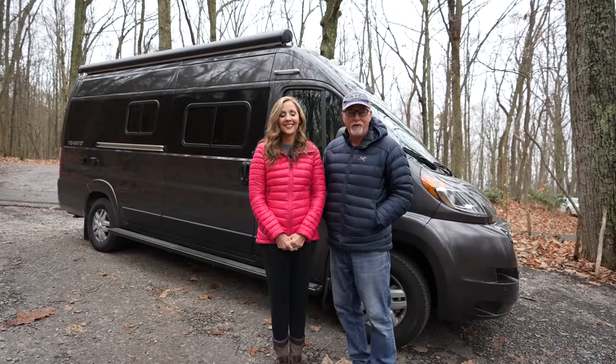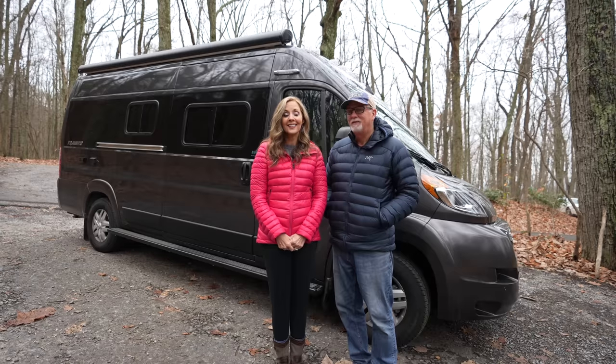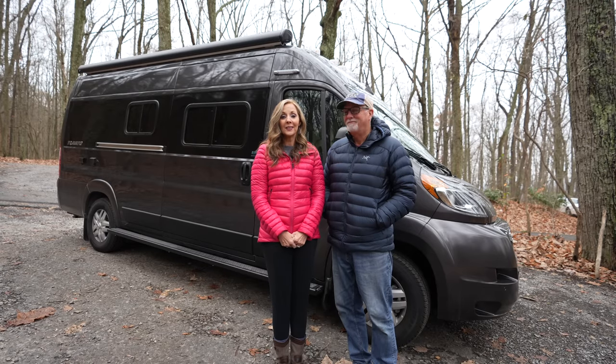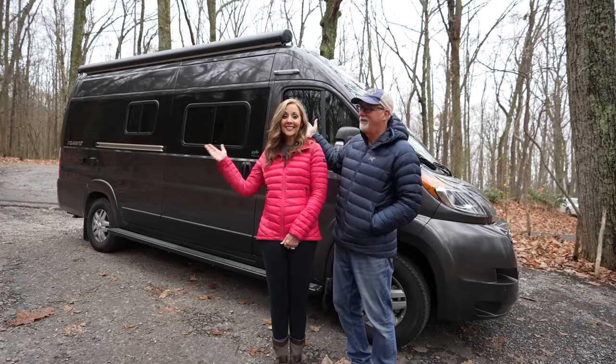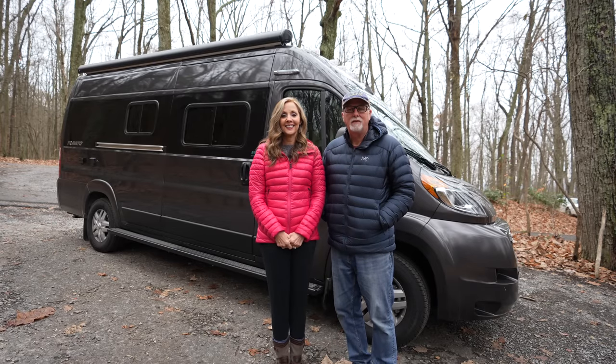Hey everybody, welcome to Fridays Forever. It's our YouTube channel. I'm Mike and I'm Karen, and we've got a surprise. It's a Winnebago Travato 59G Jeep!